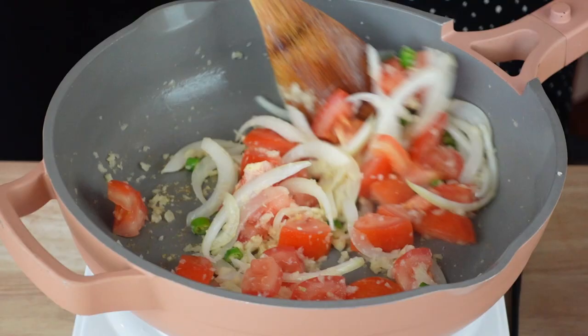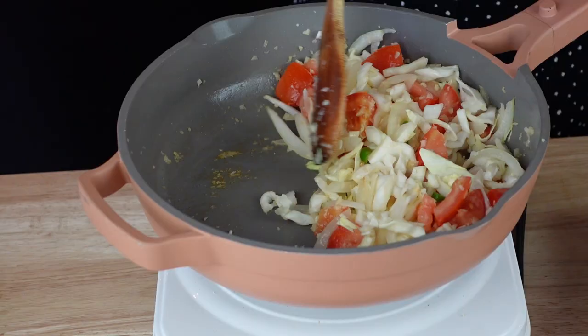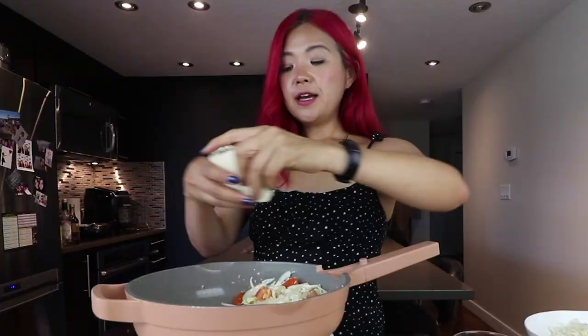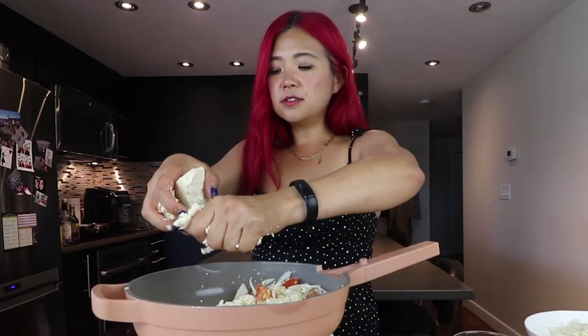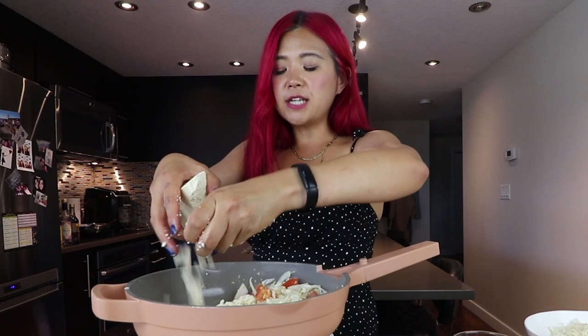We're also going to add in some cabbage — I have some shredded cabbage here. Cabbage is really cheap, so I recommend using it. Because we're not going to add egg, we want to add some tofu. I'm going to put the veggies to the side and add a little more oil. I have some extra firm tofu — let's start with half a block. We're going to cook up half a block of extra firm tofu. You could use vegan egg, but that's expensive, and tofu is such a great replacement for egg.